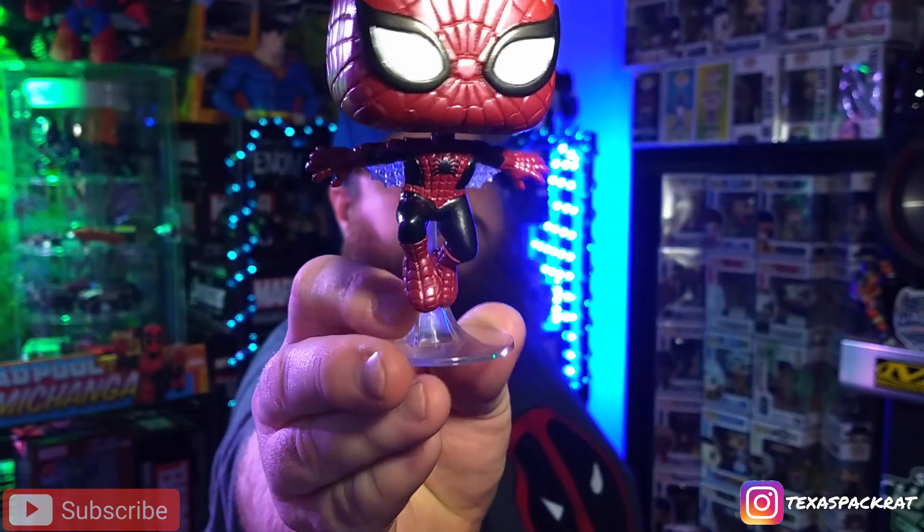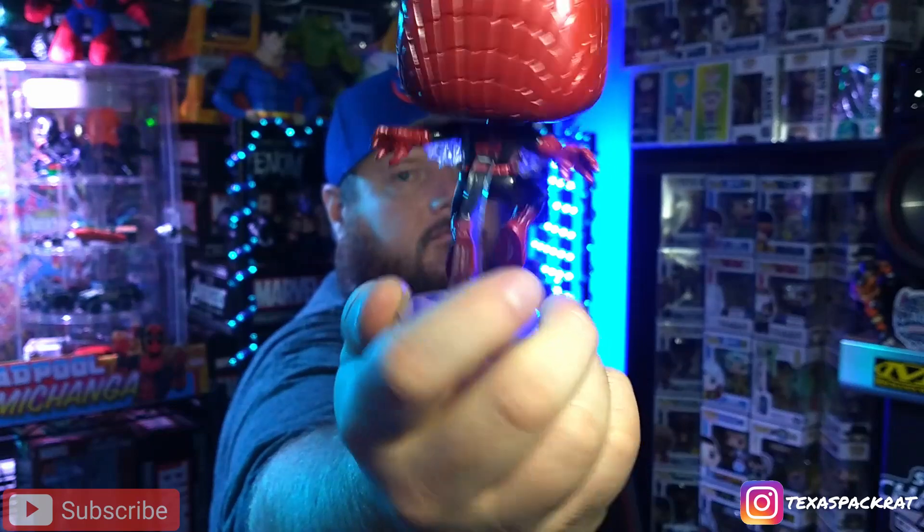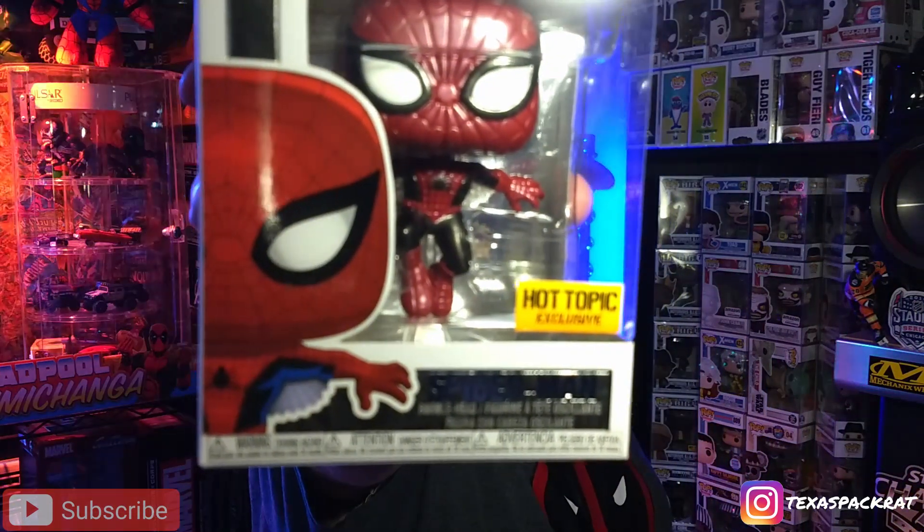This one is packed in here pretty good and it's already got the stand on it — it's a metallic Spider-Man. Pretty cool piece. If you watch any of my earlier videos I was not a Spider-Man collector and I wouldn't call myself one now, but I don't completely write them off as far as the pops are concerned. I've got a friend — I'll try to get him on the channel at some point — who is way into Spider-Man. He couldn't believe that I was not into Spider-Man.